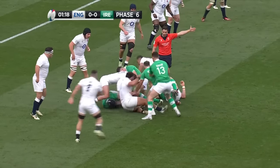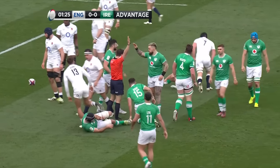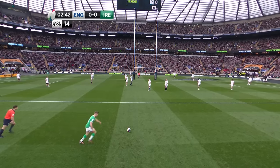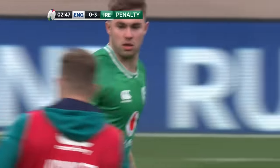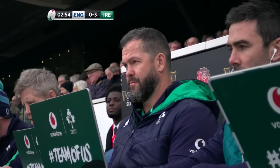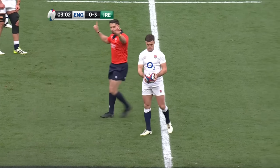Ireland seem to have spotted a seam right through the centre of that England defence — that's the third time in the first minute and a half they've attacked it. Jack Crowley has really stepped into the Johnny Sexton shirt so comfortably. Ireland have won the last four against England, including a Rugby World Cup warm-up game, scoring 32 points twice and 29 points twice, with three of those four wins coming in Dublin.